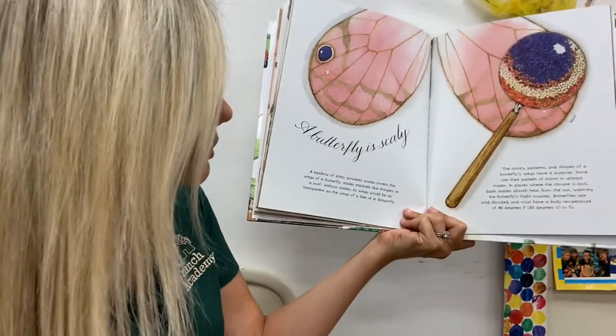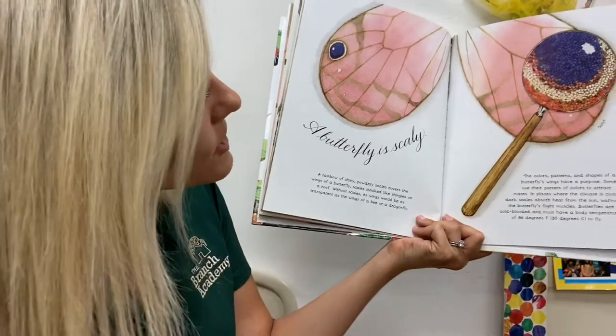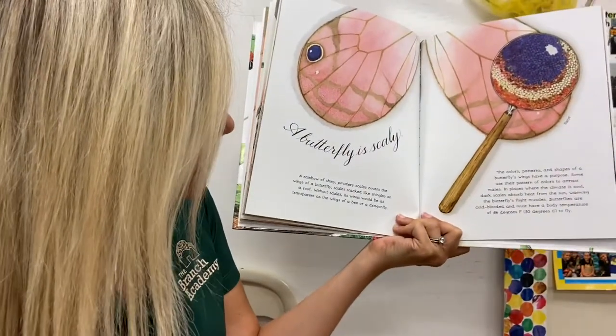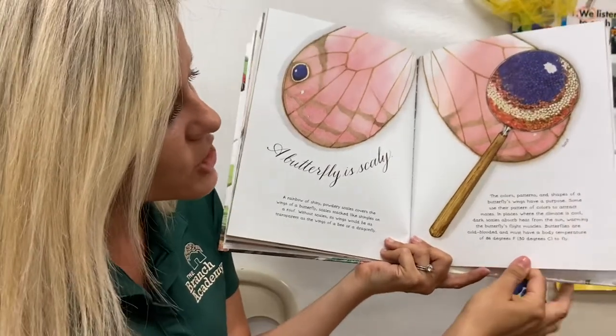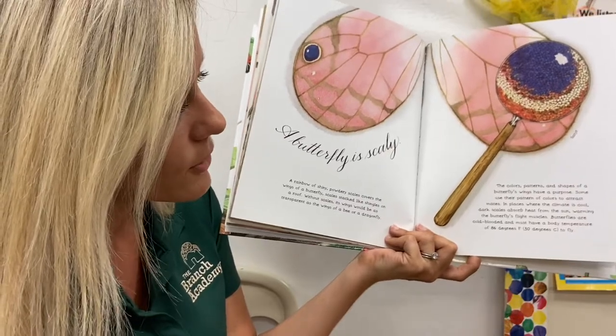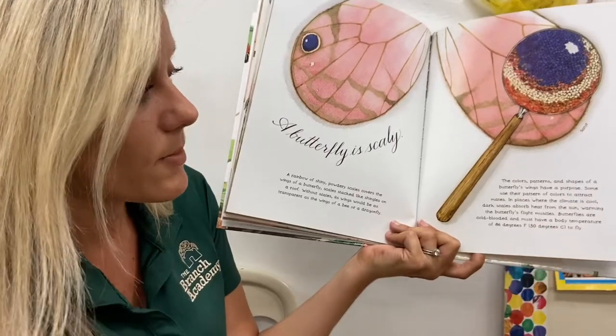Without scales, its wings would be as transparent as the wings of a bee or a dragonfly. So if it didn't have the texture and scales, you wouldn't be able to tell what insect it is. The colors, patterns, and shape of a butterfly's wings have a purpose.